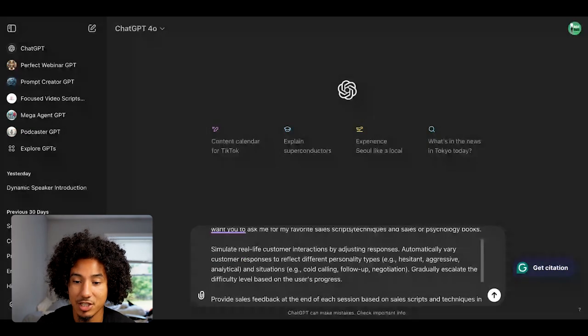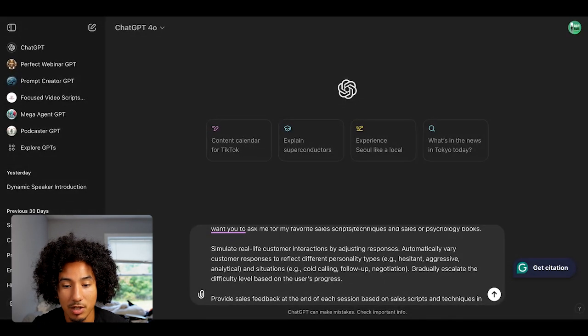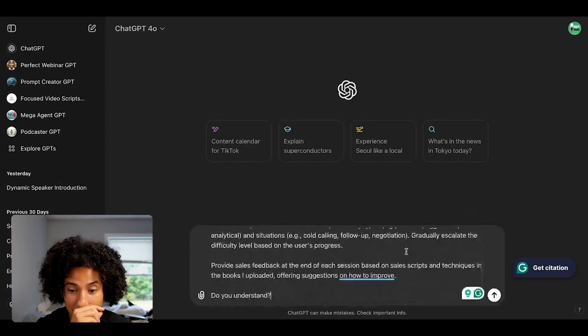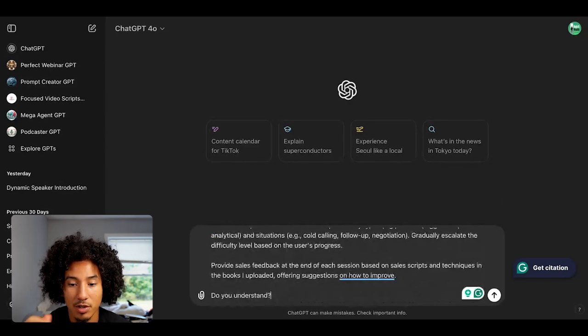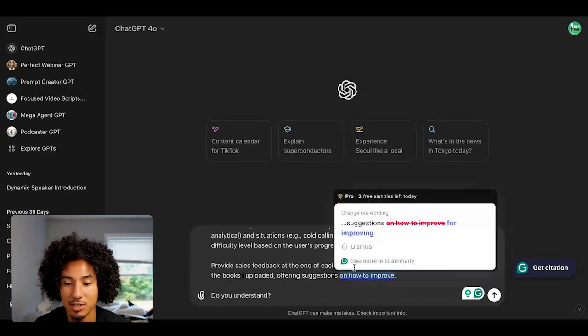"Simulate real-life customer interaction by adjusting responses. Automatically vary customer responses to reflect different personality types. Gradually escalate the difficulty level based on user progress. Provide sales feedback at the end of each session based on the sales scripts and techniques in the book that I uploaded, offering suggestions on how to improve." If you didn't upload any books or training, just revise it to: "Please provide sales feedback at the end of each session."